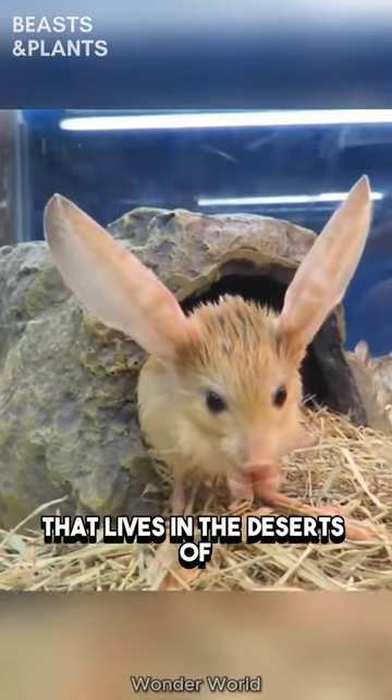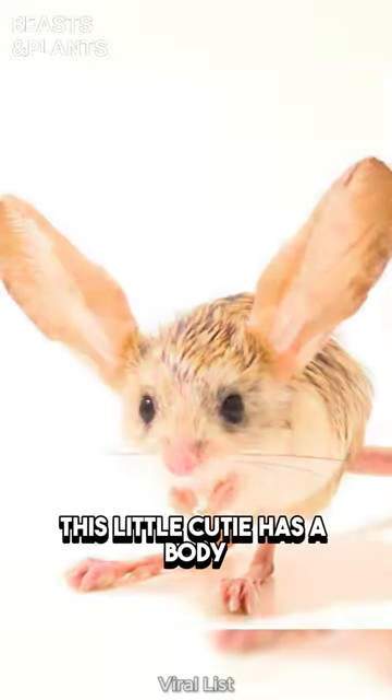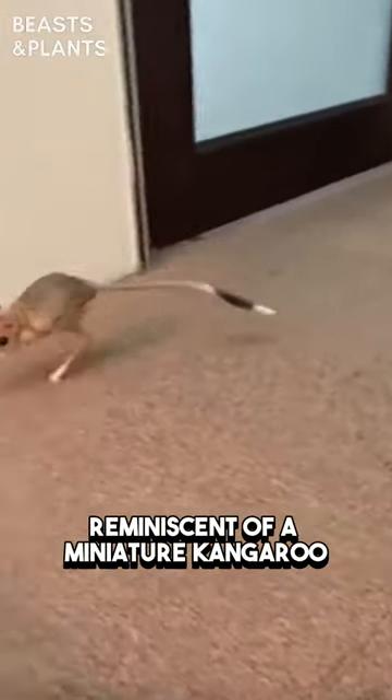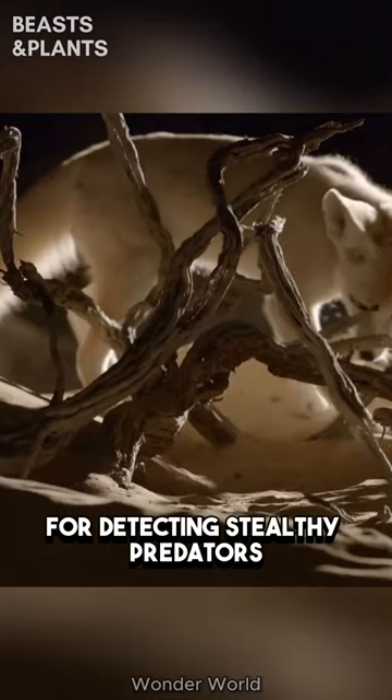The Jerboa is a small rodent that lives in the deserts of northern Africa and Asia. This little cutie has a body resembling a mouse, long rabbit-like ears, a pig-like snout, and hind legs reminiscent of a miniature kangaroo. Its ears astonishingly are three times larger than its head, perfectly adapted for detecting stealthy predators.